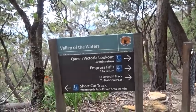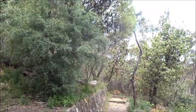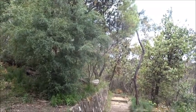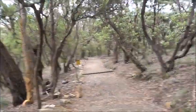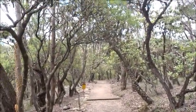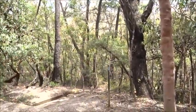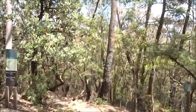The shortcut track leads around to the Wentworth Falls picnic area. We will probably return a long part of that. We are coming to the junction with the Overcliffe track, which is the route we are going to take today.